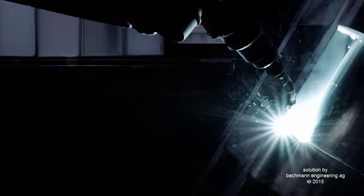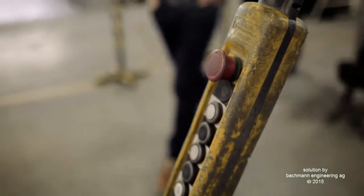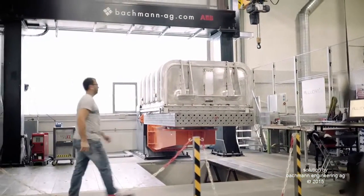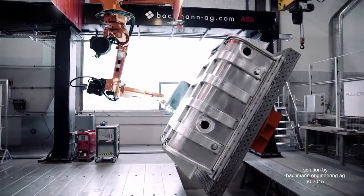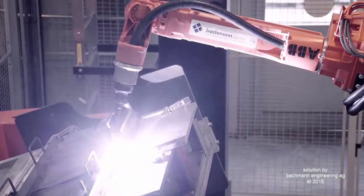The system for Alucan is based on the standard concept with very long gantries and big positioners. But in this case we had to change it in order to fulfill the requirements of Alucan. So we have an extra heavy positioner, and we have a second station which is used when they change workpiece in the bigger station.